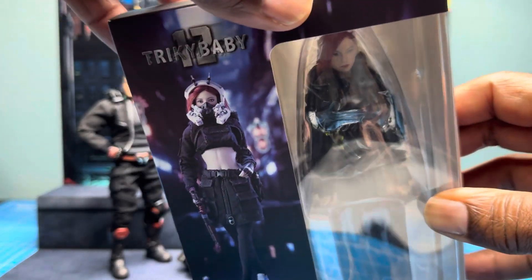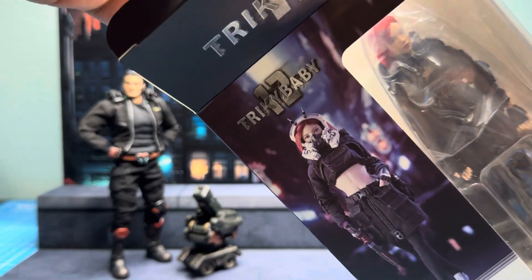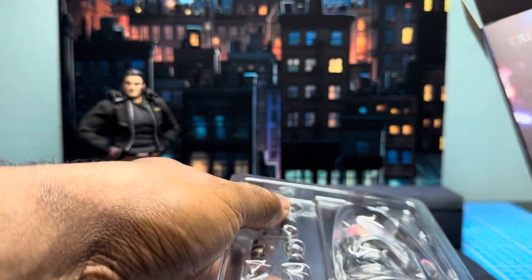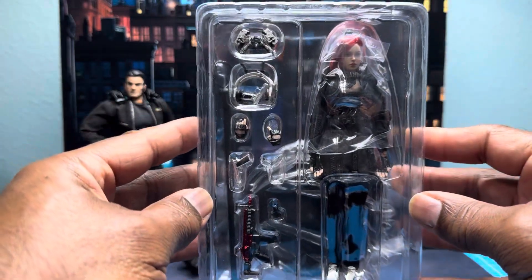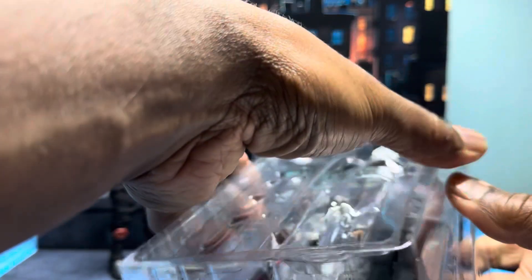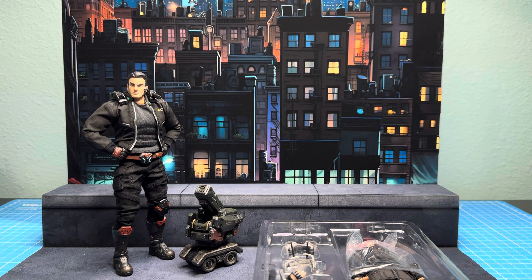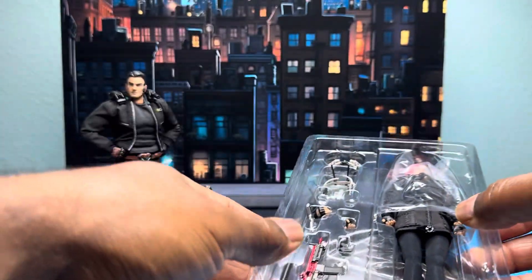I'm not all that familiar with the game. I've seen some gameplay online but I have not personally played it — my stepson played it. He actually played the newest version. I believe they came out with some new downloadable content, and he said he actually enjoyed that more than the previous iteration. So here she is in plastic solitude — we're going to get her out of there. I appreciate you guys stopping through and hanging out for a minute.